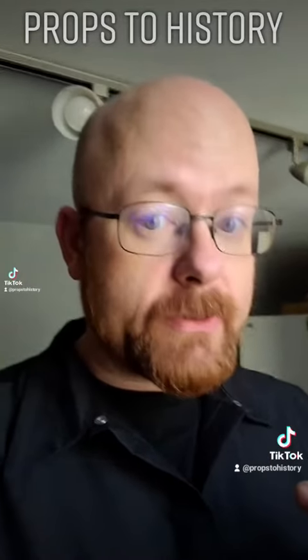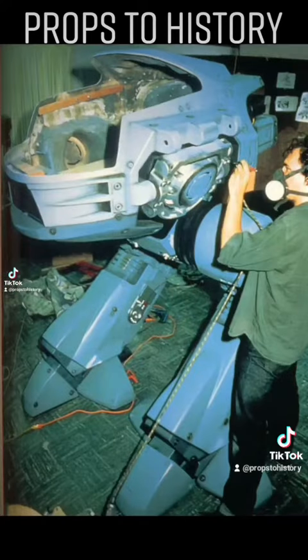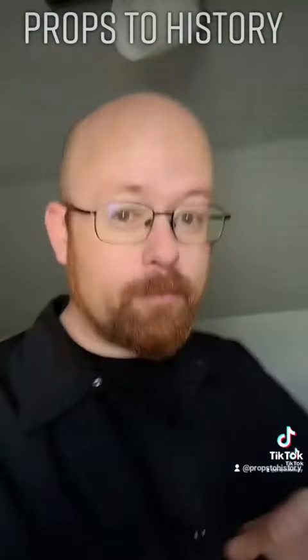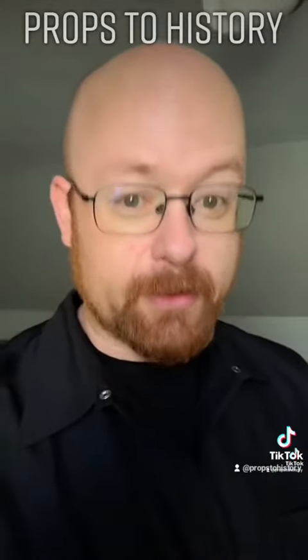But to answer the question — yes, there were several full-size ED-209s built for the film. Largely made out of fiberglass, most of them didn't actually move a whole lot. It's rather an impractical robot, but practicality is meaningless in Hollywood because the rule of cool is all that matters.